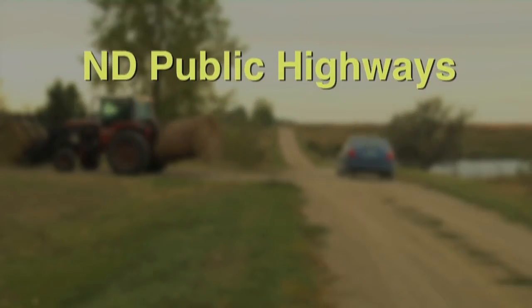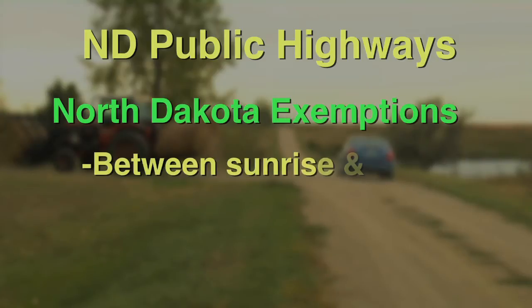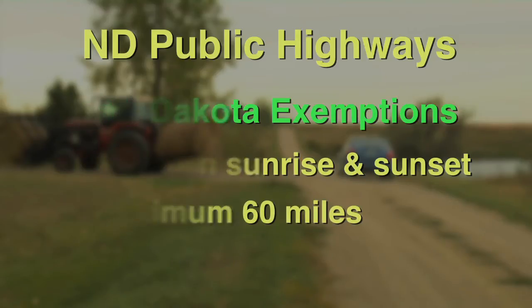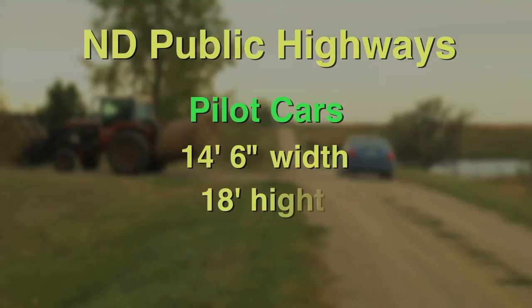Most farm equipment operated on public roads other than interstate highways are exempt from height and width regulations if operated between sunrise and sunset and within 60 miles of the operator's farm headquarters. However, pilot cars are required for all equipment exceeding 14 feet 6 inches in width, 18 feet in height, or 120 feet in overall length.